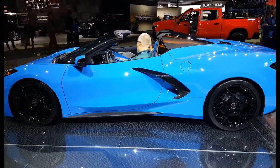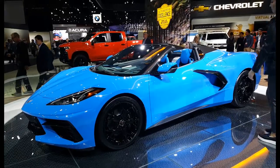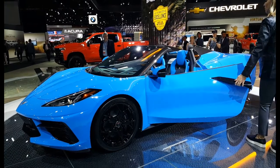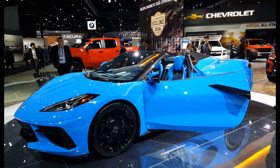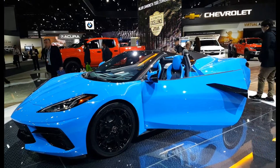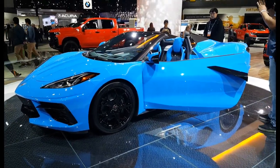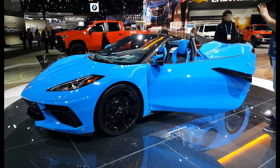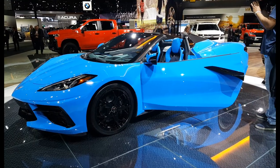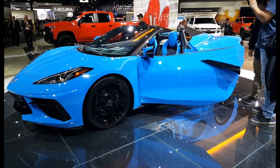The best part is that you can get a base Stingray for $59,900 — under sixty thousand dollars for all of that. The Z51 performance package adds about five thousand dollars to the MSRP, and the convertible is about six thousand more than that. Incredible — thank you very much for the presentation.